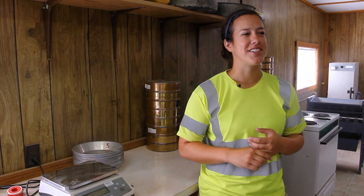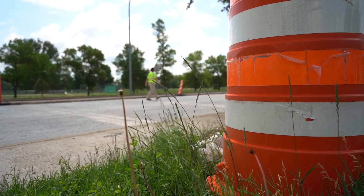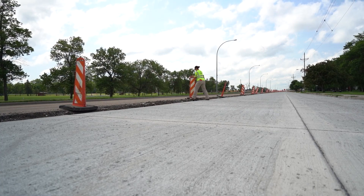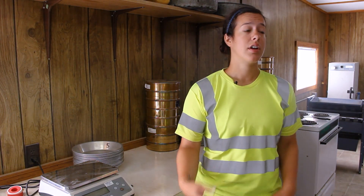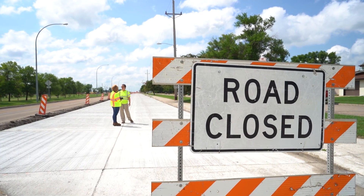No two days are really the same, but usually I'll drive through the project first thing in the morning to make sure all the traffic control's in the right spot, make sure all the signs are faced the right way, panels are turned the correct way, and take note of the things that need to be changed right away or can be changed a little bit later on, but make note of the stuff that needs to be mentioned to the contractor.